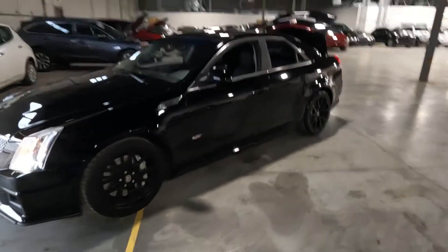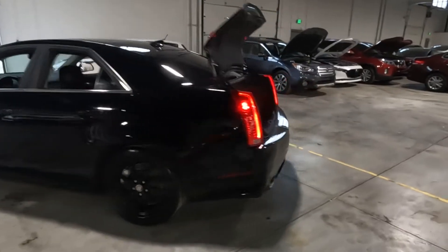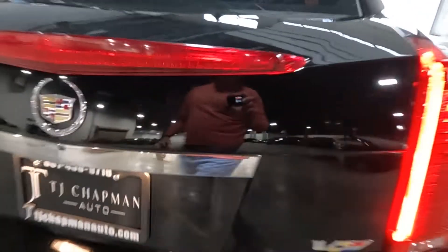It does have painted alloy wheels, dual panoramic sunroof, silver brake calipers, dual exhaust right there, and there are your floor mats. Signature large Cadillac trunk.